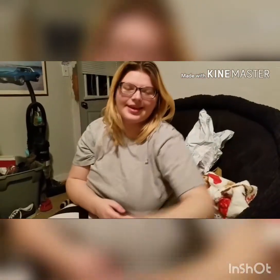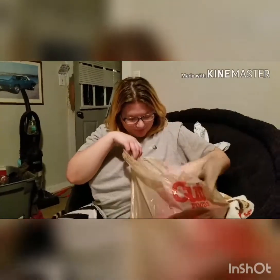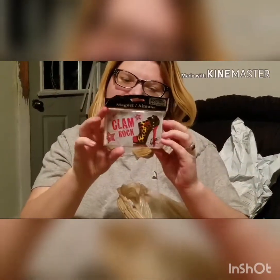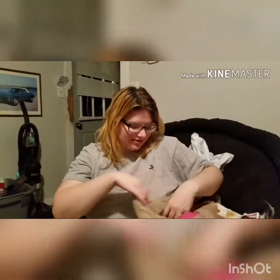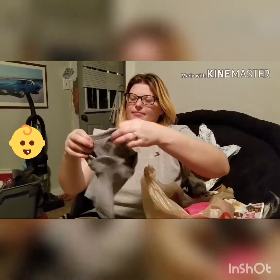I got stuff from the Goodwill. First I found this cute little magnet at 99 cents — I used a coupon — and it's glam rock with a cheetah print heel. I have an obsession with magnets and I just thought that was really cute. I almost wanted to get the other one too; the other one said like 'Paris something' and had a shoe on it, but I decided to just get one.